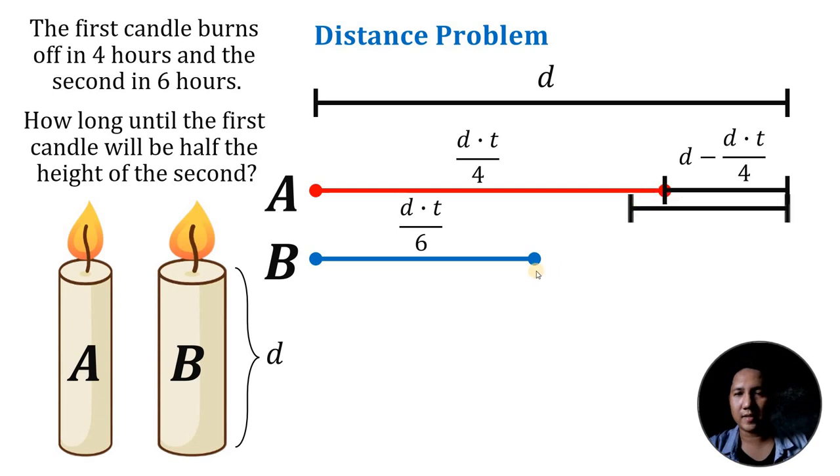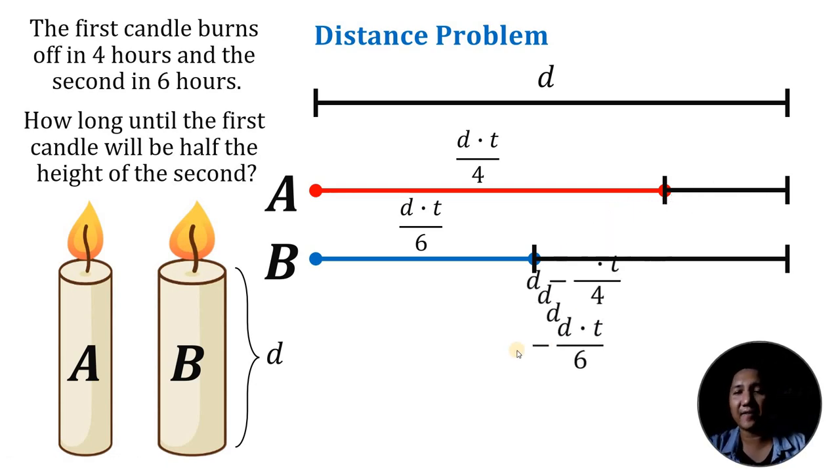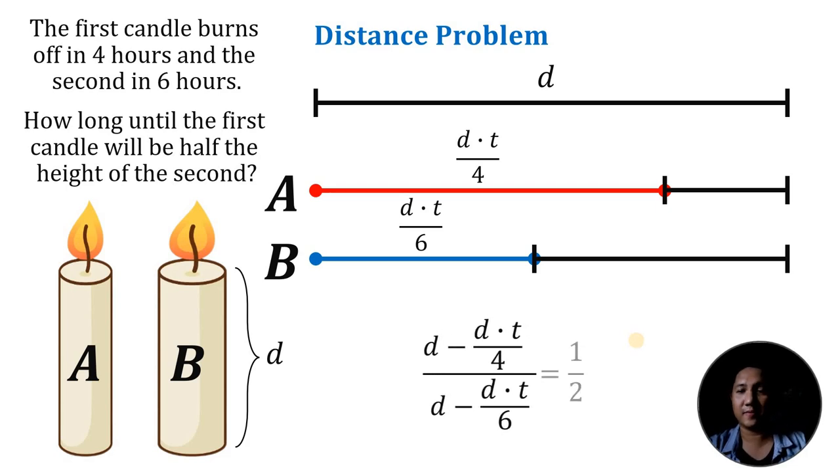The length of the second candle after time T is D minus DT over 6. At this point, we know the height of the first candle must be half the height of the second candle, so we set up the equation: (D minus DT over 4) divided by (D minus DT over 6) equals 1 over 2.